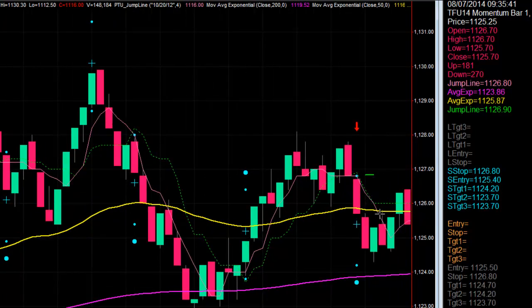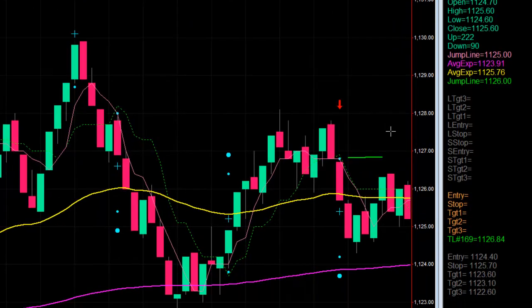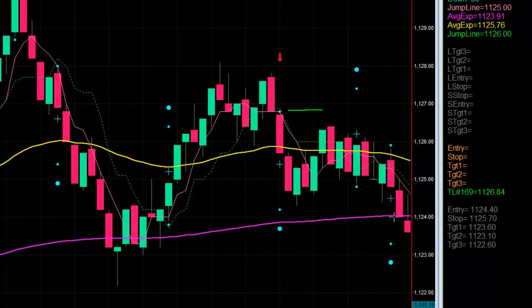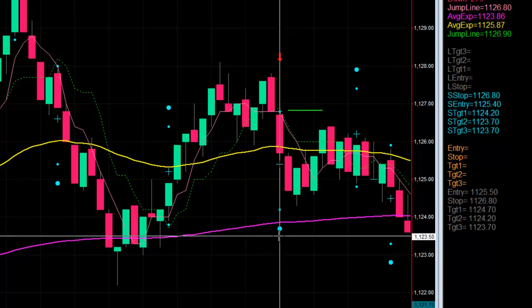So we just stay with the trade. It takes a little bit of heat. I'll just draw this line here so we can see the stop more clearly. The stop holds. It ultimately pushes lower. We're going to ignore this other setup — we don't need to add to our position when we're trading futures, there's no reason for it. As you grow your account, you just increase your position size accordingly based on smart risk management. It comes down, hits the target, and gives us a full winner.